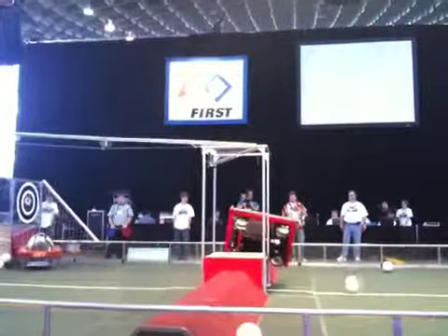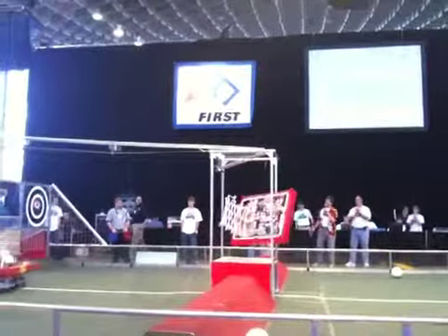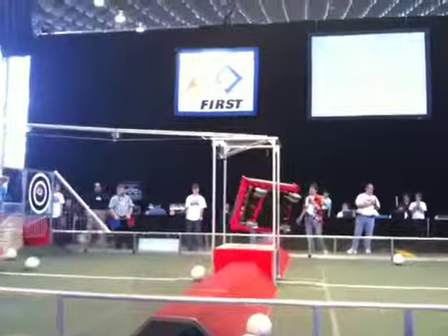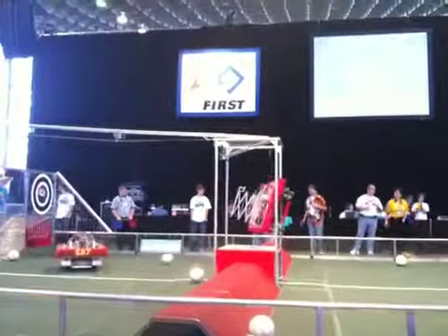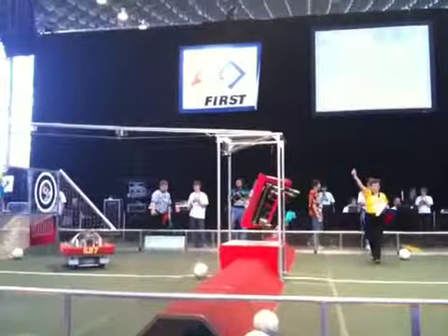They're going to keep their performance as they get another score — 5 seconds left. 4, 3, 2, 1. Let's go! Yeah! Nicely done.